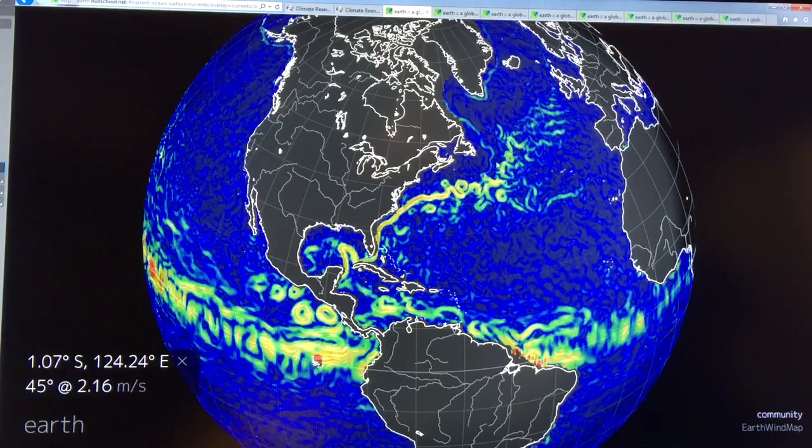You can see typical speeds here — a meter per second, 1.5 meters a second and things like that in the current flow.